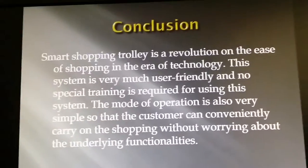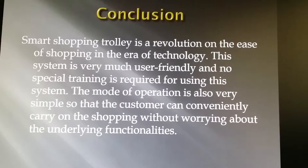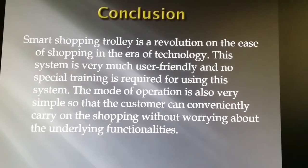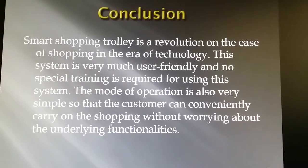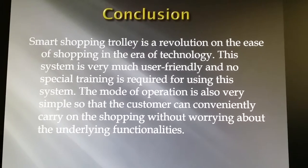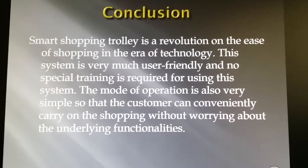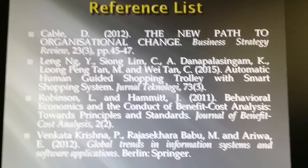In conclusion, the smart shopping trolley is a revolution in the ease of shopping in the era of technology. This system is very user-friendly and no special training is required for using it. The mode of operation is also very simple so that customers can conveniently carry on their shopping without worrying about the underlying functionalities. Thank you.